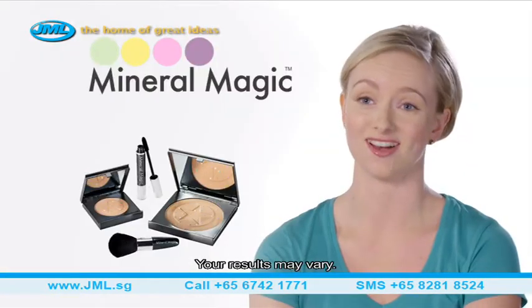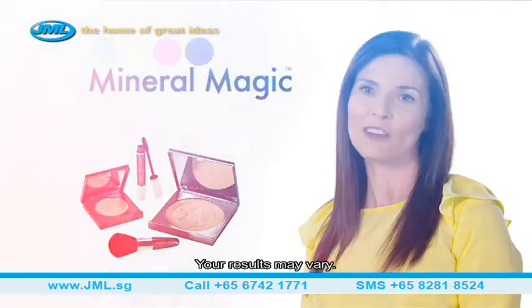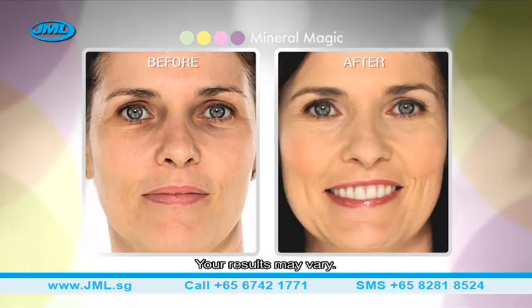Mineral Magic conceals my dark circles and I couldn't be happier. Mineral Magic just makes me feel so confident when I've got it on, because you just don't see that it's there. It's really great.